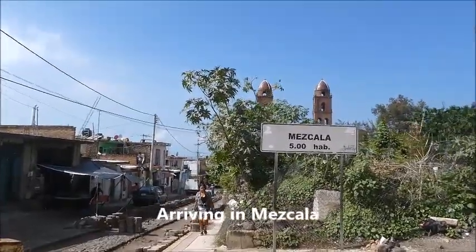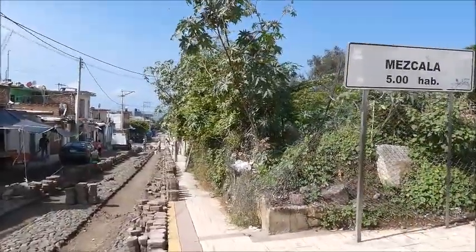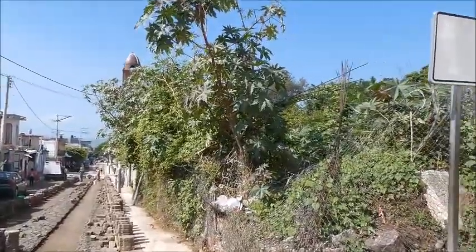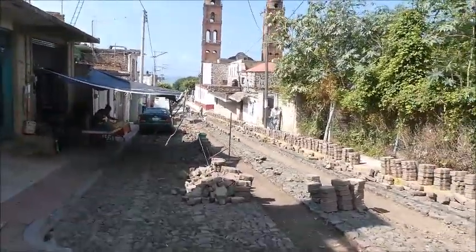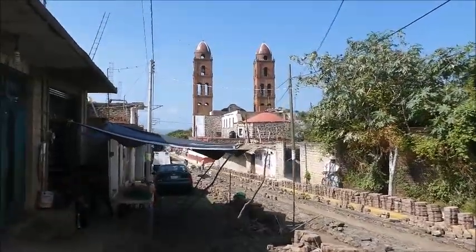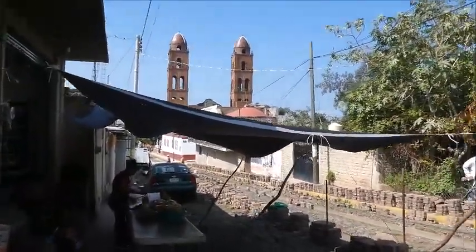Billy here from retireearlylifestyle.com — just arrived in the town of Mezcala. Small town on the lake. You can hear the church bells ringing and that's where we're headed, right to the main plaza. Looks like they're doing some major construction here, but you get a pretty good look at the church. We're gonna wander around this town a bit and then take a launch out to Isla de Mezcala.